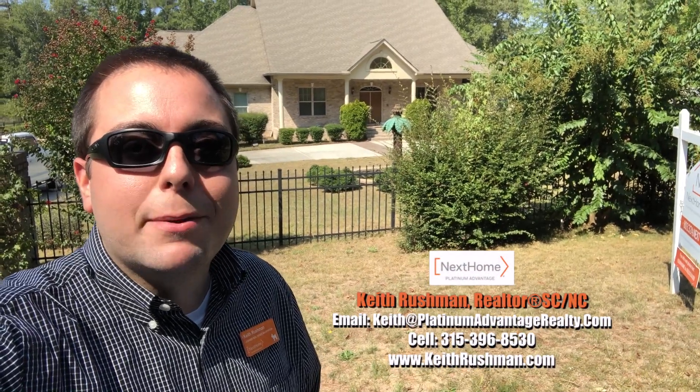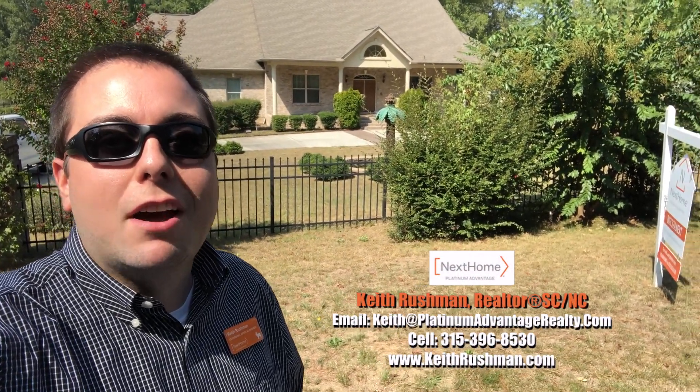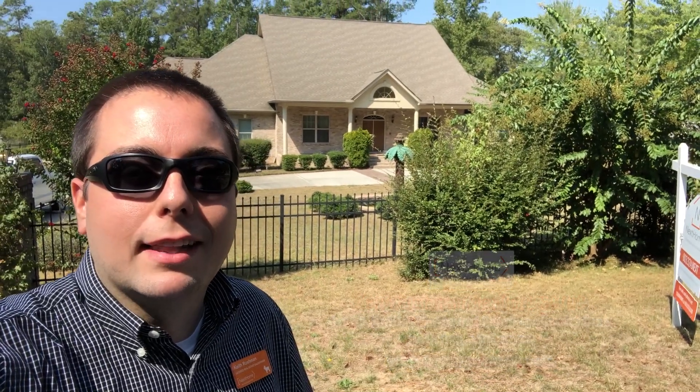Hey everyone, it's Keith Rushman with NextHome Platinum Advantage bringing you this edition of Out and About with Luke, here in Eastover, South Carolina.